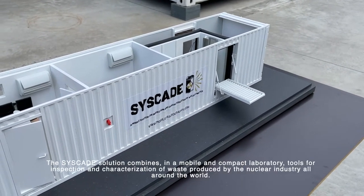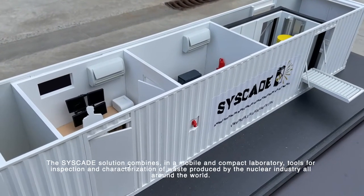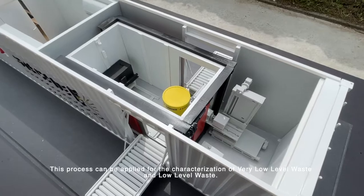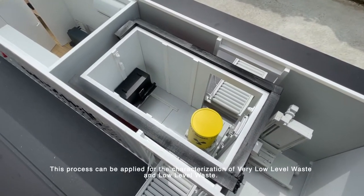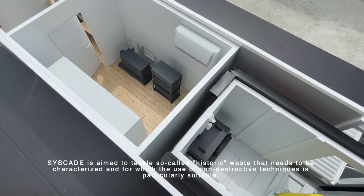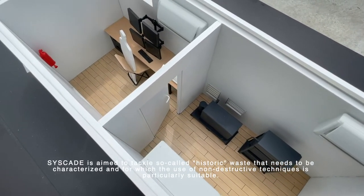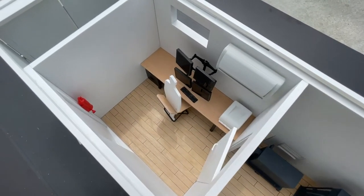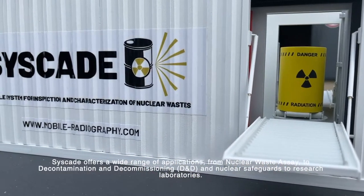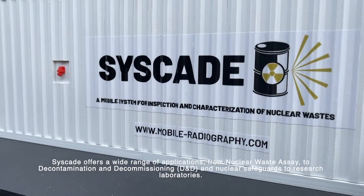The CISCO solution combines, in a mobile and compact laboratory, tools for inspection and characterization of waste produced by the nuclear industry all around the world. This process can be applied for the characterization of very low-level waste and low-level waste. CISCO is aimed to tackle so-called historic waste that needs to be characterized, for which the use of non-destructive techniques is particularly suitable. CISCO offers a wide range of applications from nuclear waste assay to decontamination and decommissioning, nuclear safeguards, and research laboratories.